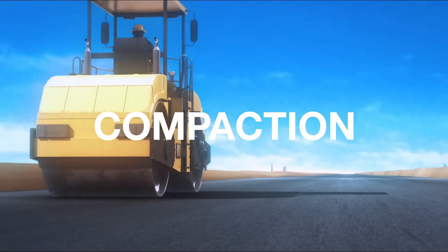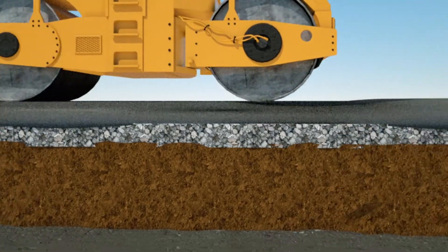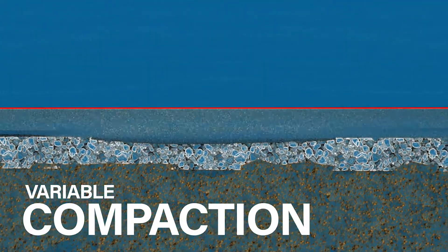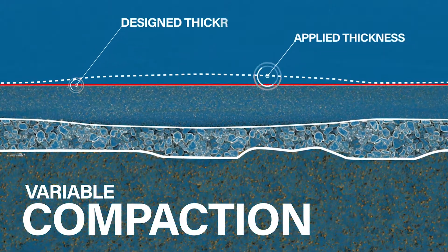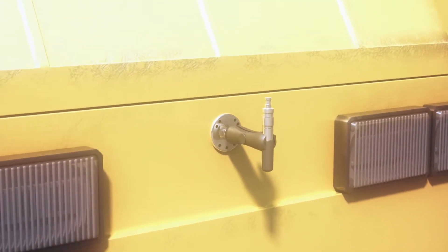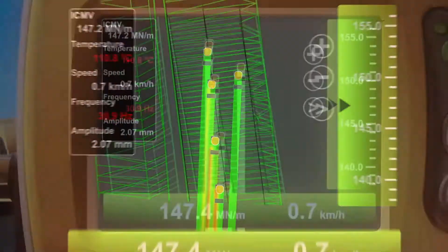Utilizing the same job files generated for your milling and paving machines, operators know exactly when and where to compact, which prevents overcompacting and increases efficiency. Advanced temperature sensors inform the operator exactly when to begin, and the touch screen control box keeps track of how many passes have been made.